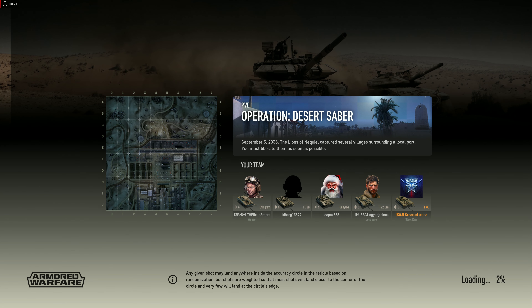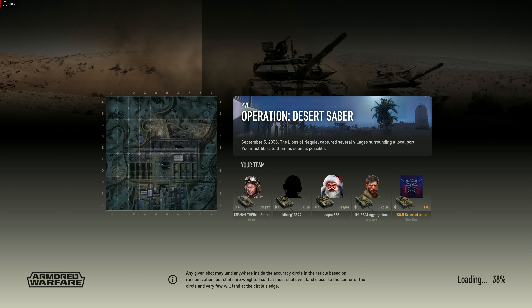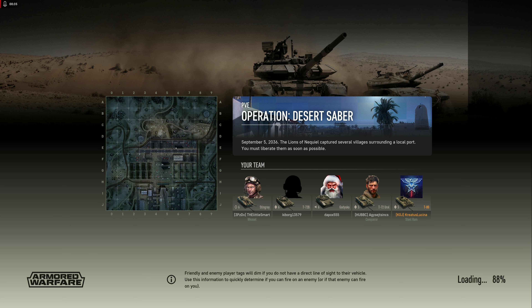Hey everybody, Curtis Lucena here. Today we're driving the T-80. Now the T-80, despite looking almost pixel for pixel like a T-72, it's technically a T-64.